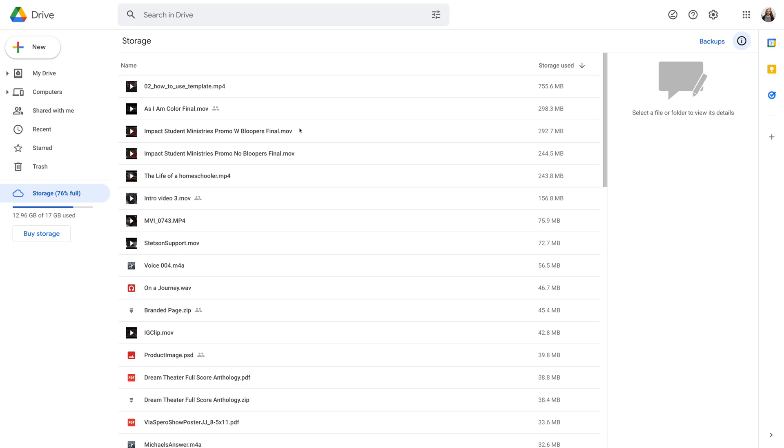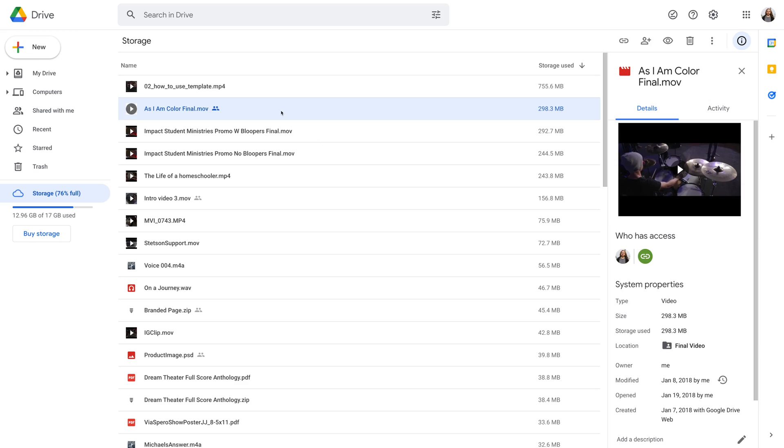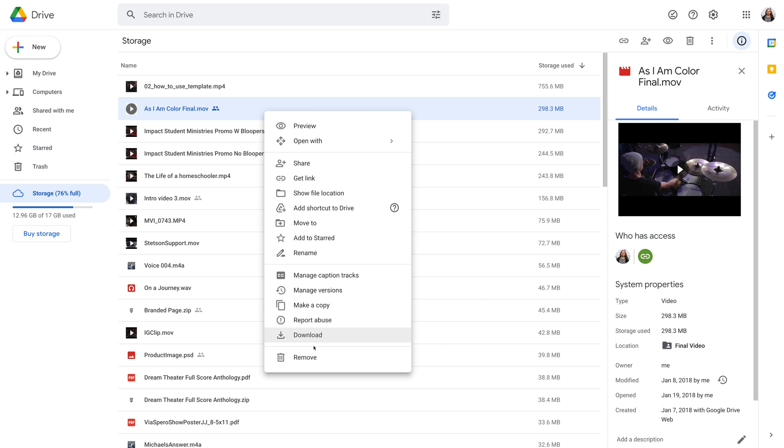But then when I go to clear out space, I'm put in this awkward spot. Do I delete these files I sent to clients? What if they try to come back at a later date and view them, and then they can't see them because poof, they're gone.